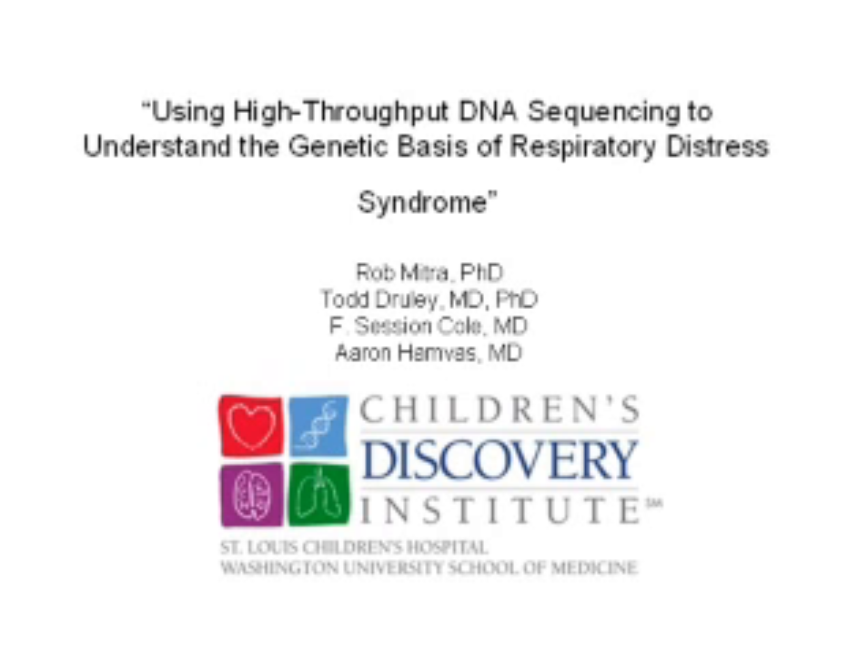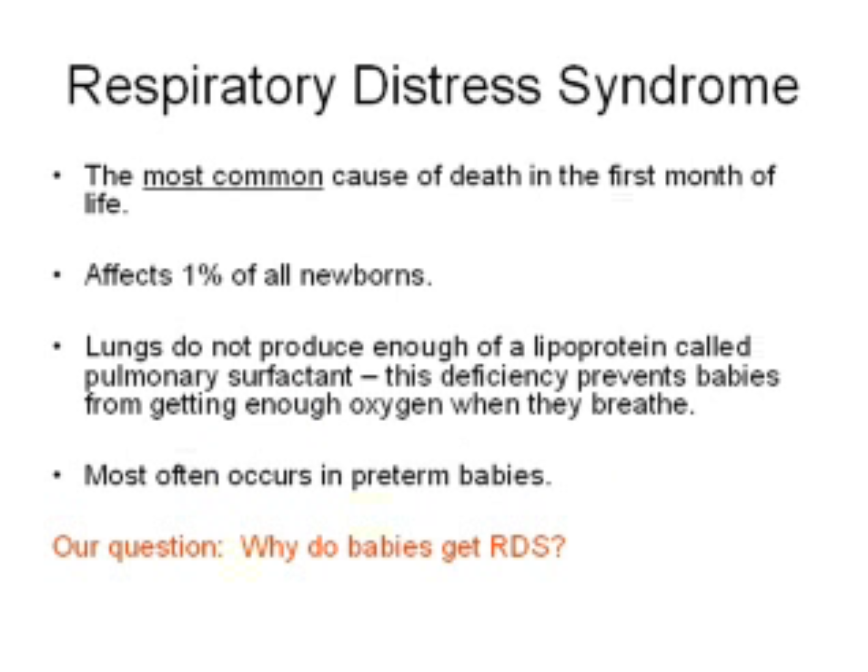Our question, the question that we're interested in, is why do newborn babies get respiratory distress syndrome? So what is respiratory distress syndrome? This is the most common cause of death in the first month of life, and 1% of all newborns get respiratory distress syndrome. So it's an important problem — it affects a lot of babies.